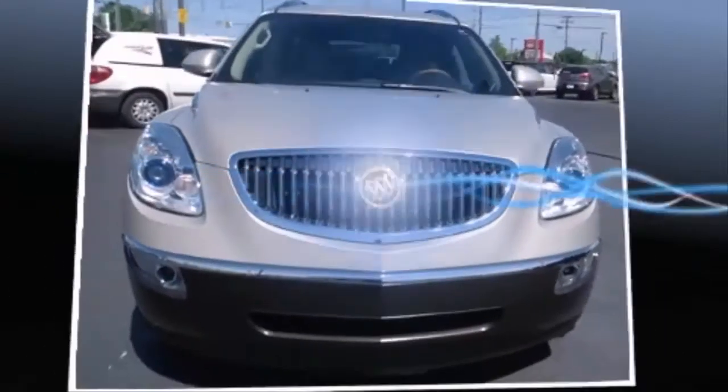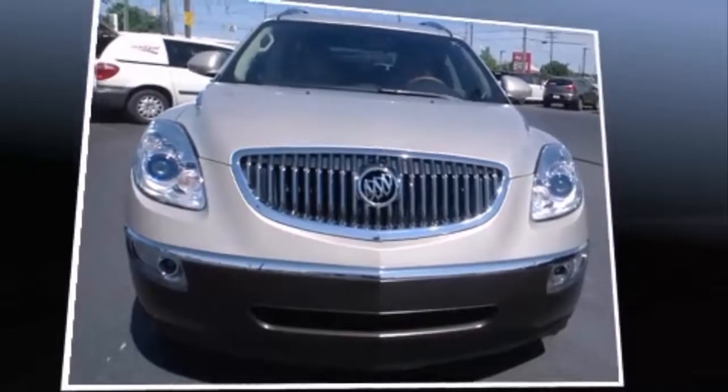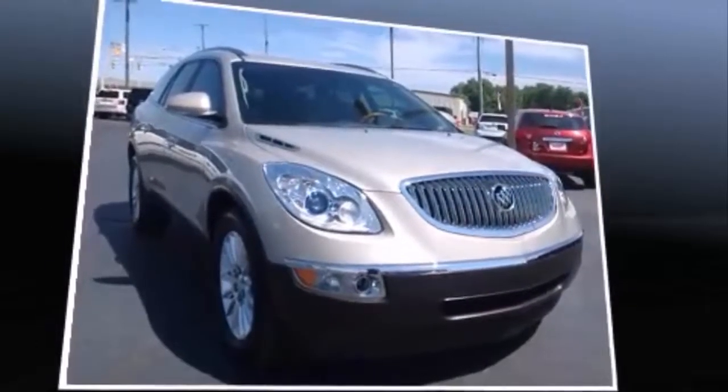Discerning drivers will appreciate the 2011 Buick Enclave. It features all-wheel drive versatility, an automatic transmission, and a refined six-cylinder engine.